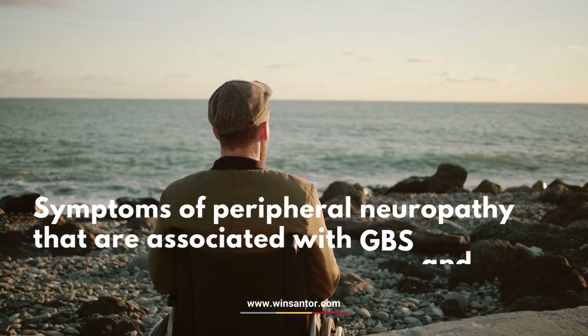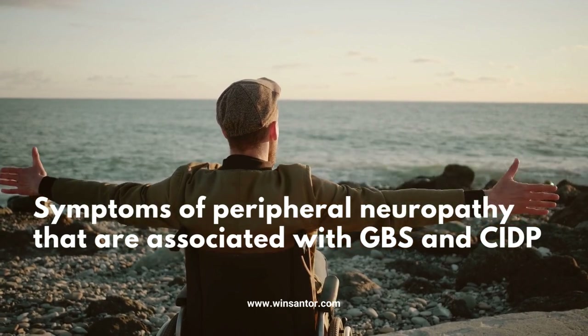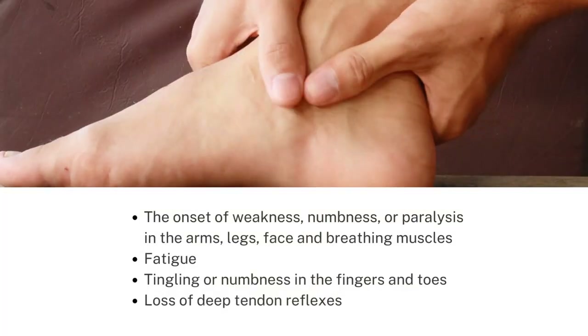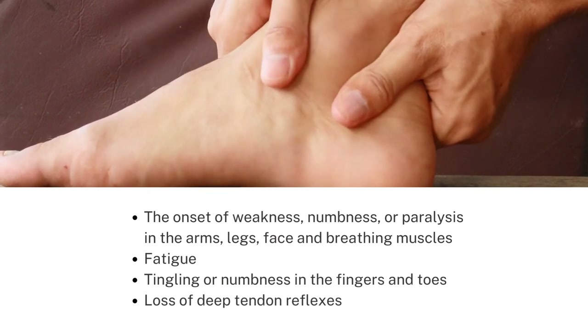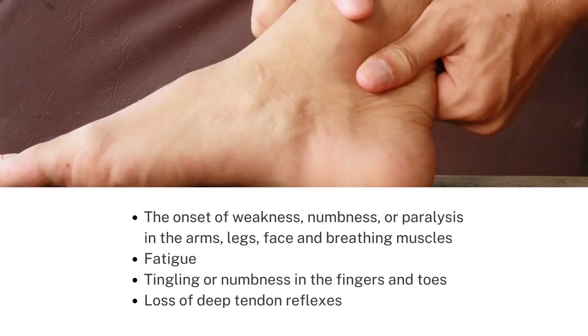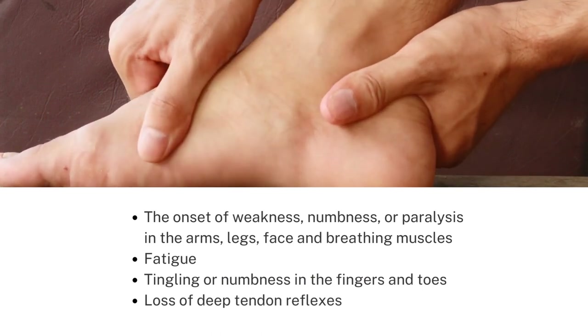Symptoms of peripheral neuropathy associated with GBS and CIDP include: the onset of weakness, numbness, or paralysis in the arms, legs, face, and breathing muscles; fatigue; tingling or numbness in the fingers and toes; and loss of deep tendon reflexes.